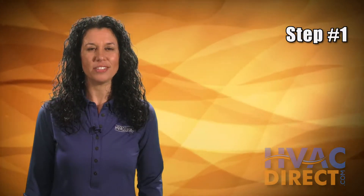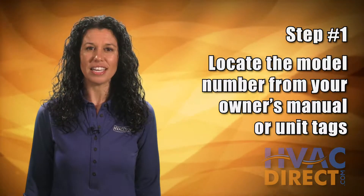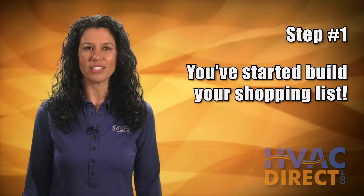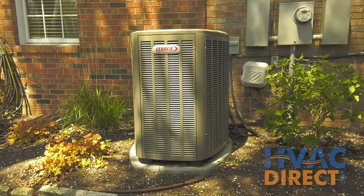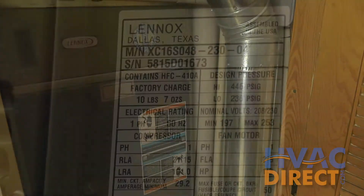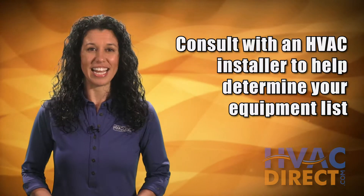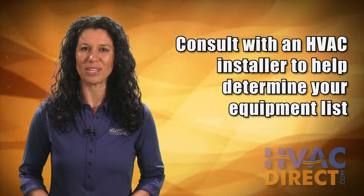The first step is to determine what you have now. The easiest way to do this is to look at the owner's manual or the model tags on your units to get the model number, and you've already started building your shopping list. Not every installation will have an outside unit or inside unit, but any model number you can find will help determine what you have, making it easier to find a matching unit. If you can't find any of that information, consult with an HVAC installer to help you with an equipment list.